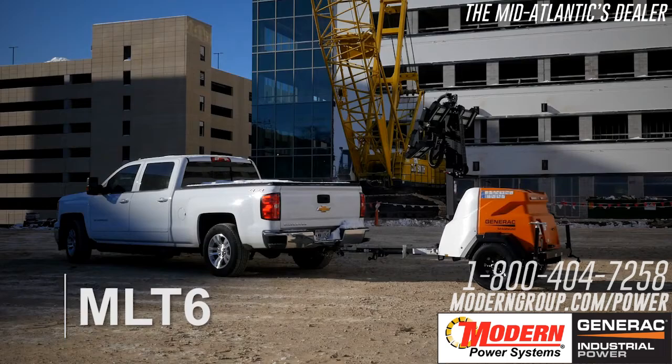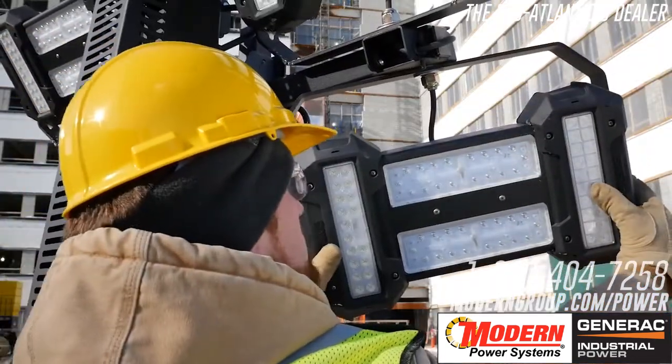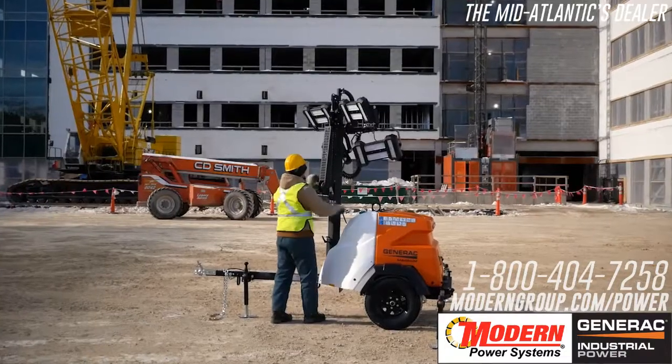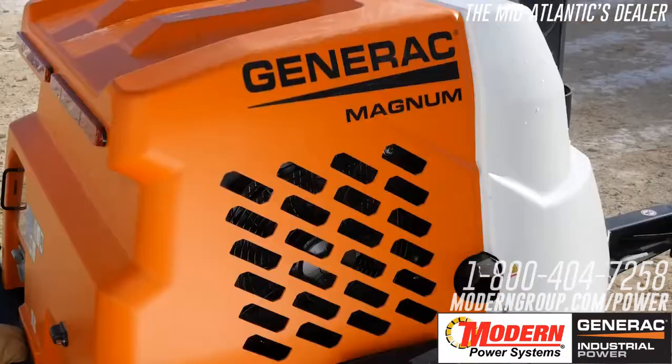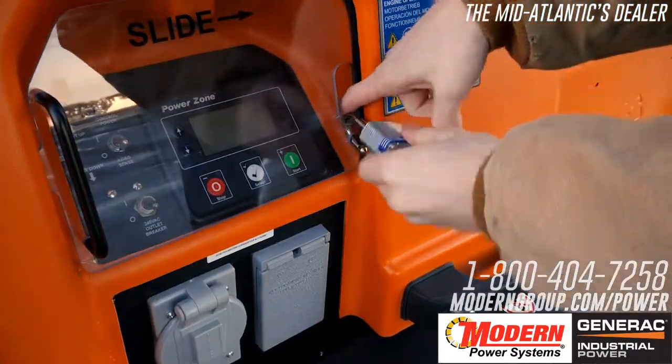MLT6 light towers from Generac Magnum offer a robust and efficient mobile lighting solution in a compact footprint. These award-winning light towers are designed and built for durability, low maintenance, ease of use and safety.